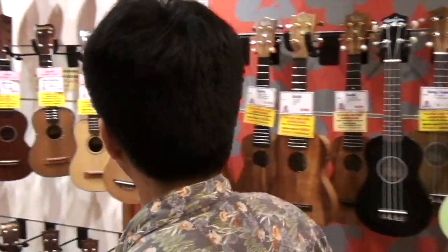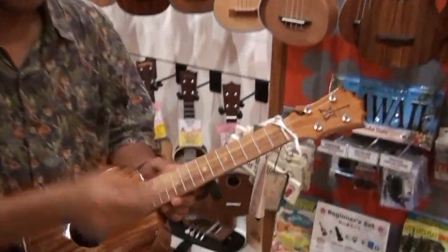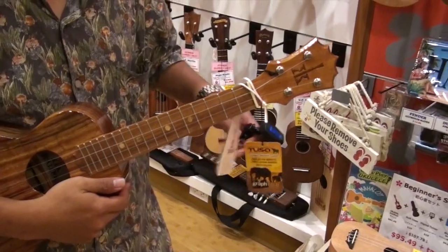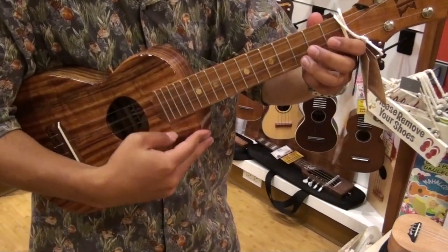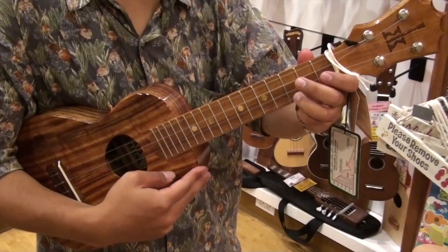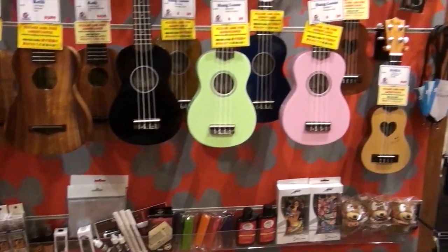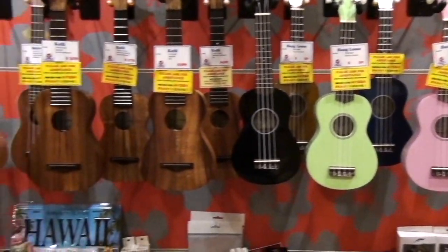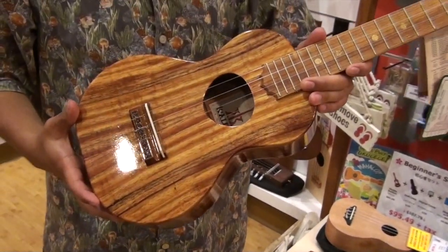If you want to go with something a little bit better, I can recommend some models that we have. This one here is an entry-level made in Hawaii. It's in tune, and this one will sound like... Whereas the other one — the $39 model — from $39 to $300 or $400, they're most of the time imported from China, overseas. Whereas the one right in front of you is made in Hawaii. What's nice about these is that it's handcrafted and made out of Hawaiian wood, which we call KOA.